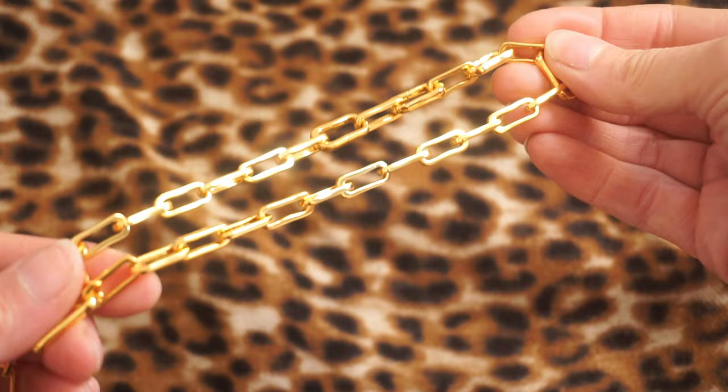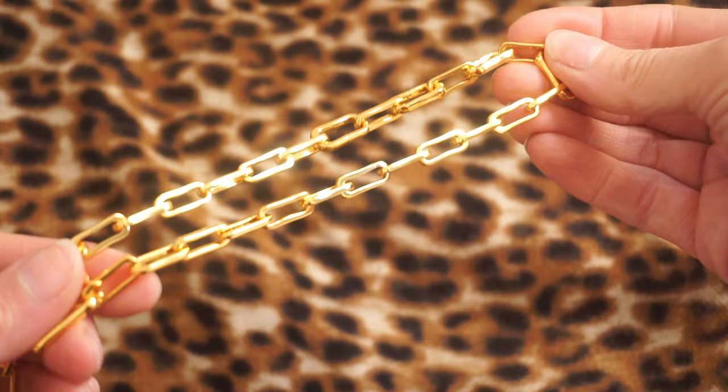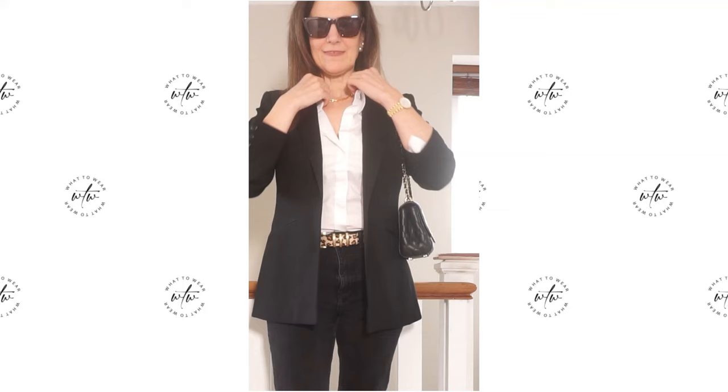Gold and animal print look divine together — they complement each other so beautifully. So with the leopard print belt I'd add a gold necklace and a bracelet and maybe a gold watch as well.